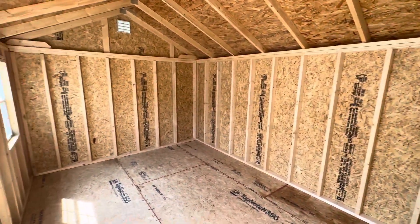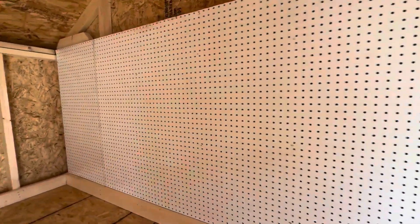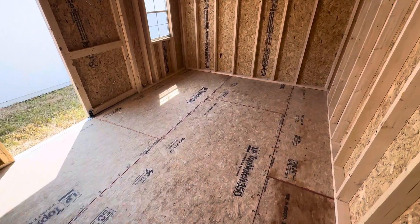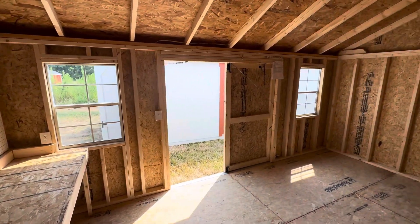One hundred sixty square feet of storage space plus the workbench and the pegboard. Buy outright, rent to own, or finance with one payment down.